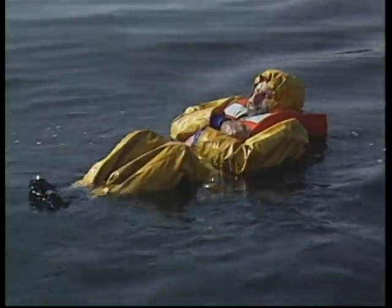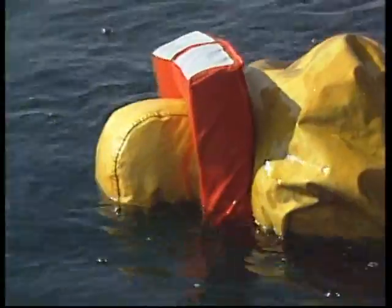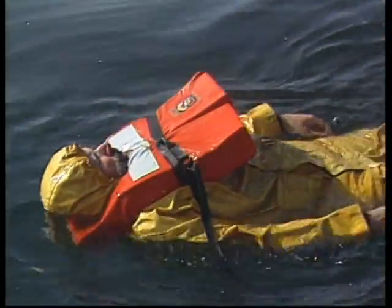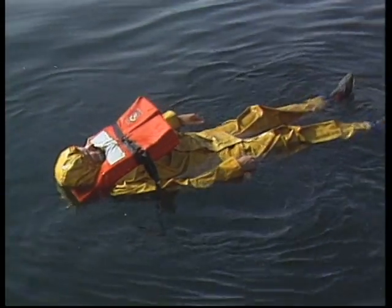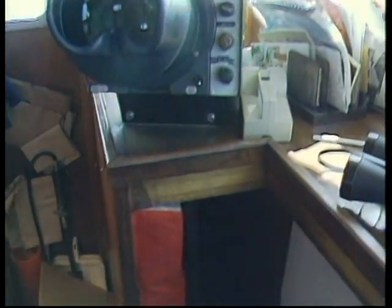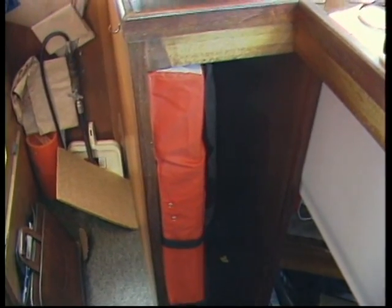Because of its high level of inherent buoyancy and ability to turn the wearer face up, the Type 1 is required aboard many vessels. In mild conditions, these devices serve as effective abandoned ship garments, although they offer virtually no thermal protection. If your boat is typical, however, the Type 1 PFDs only make it out of stowage to greet the boarding officer when you're subject to a Coast Guard safety inspection. They're simply too bulky and uncomfortable to be worn routinely.